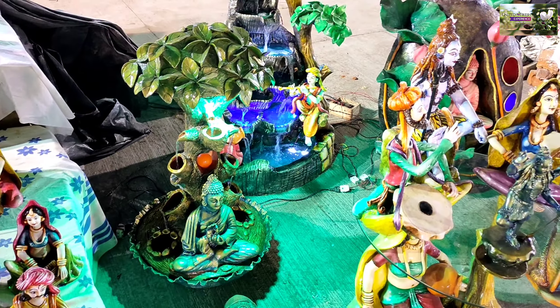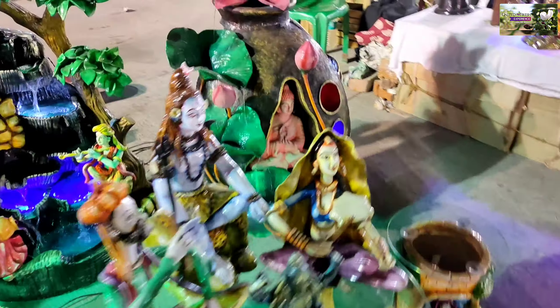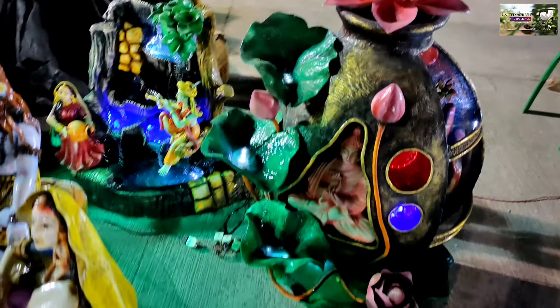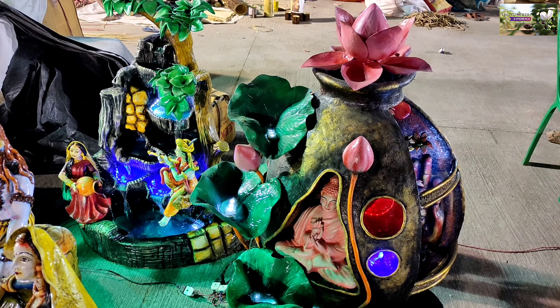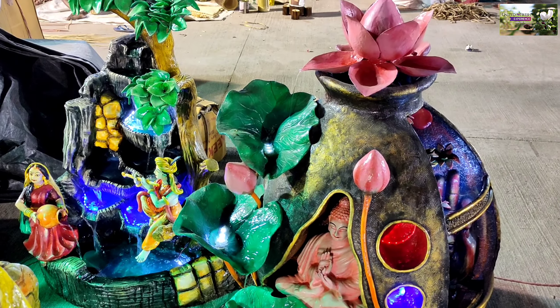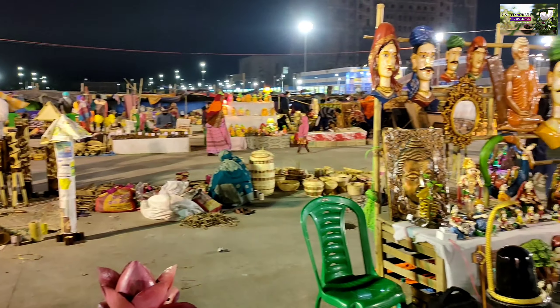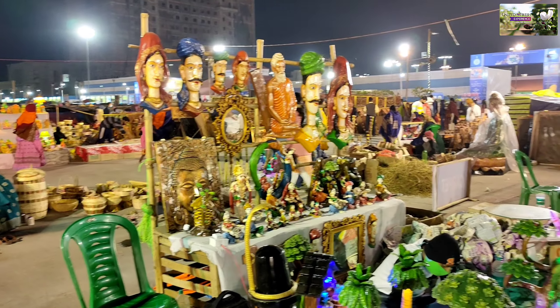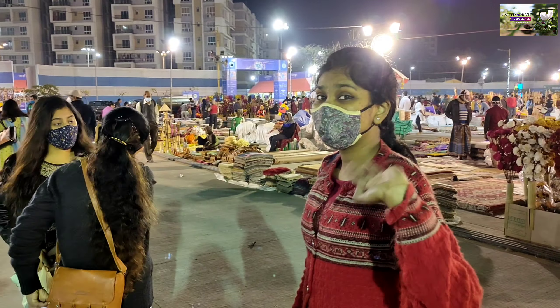You guys can see the water is falling down — really nice, isn't it? A lot of things are available here.